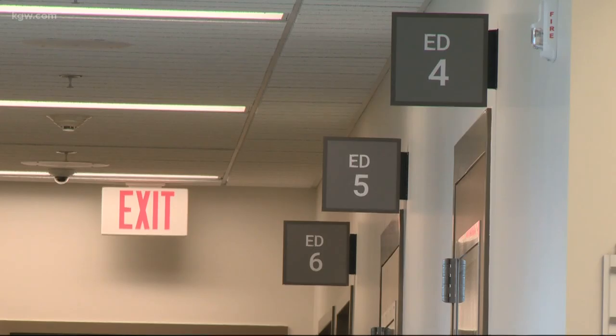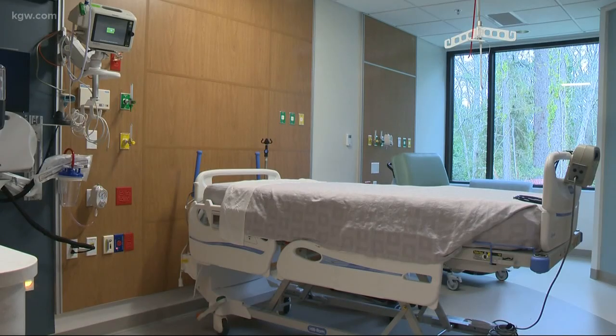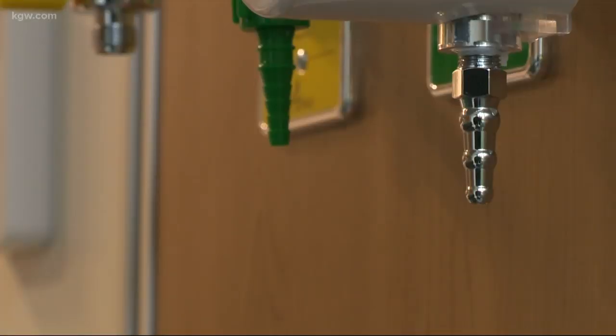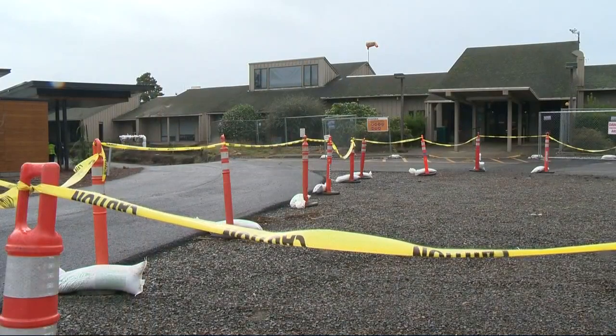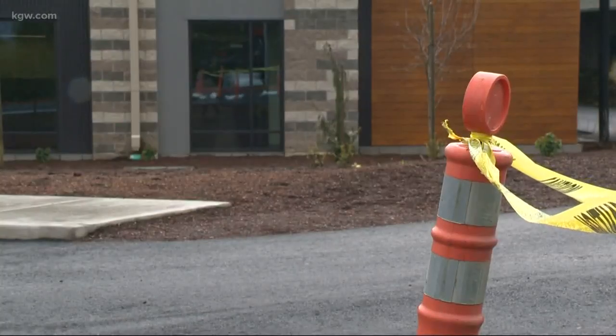In this particular hospital, we built to the highest code available. This is one of only a few hospitals on Oregon's coast that will be able to withstand a massive 9.0 Cascadia subduction zone earthquake. Three years ago, state engineers found none of the coastal hospitals would be functional after the big one. Since then, some have rebuilt. Samaritan North Lincoln Hospital is the latest one.